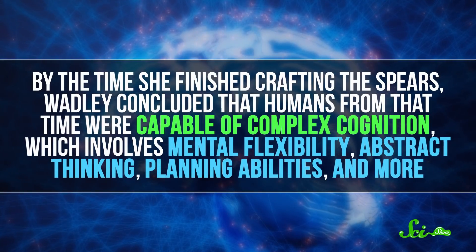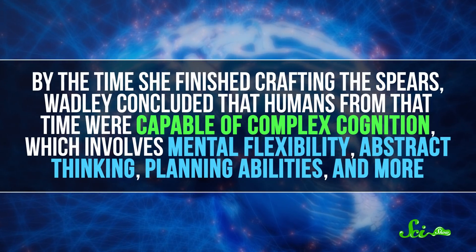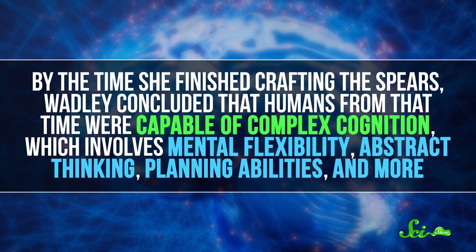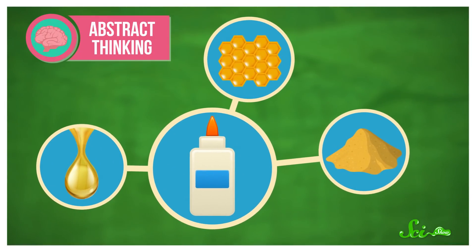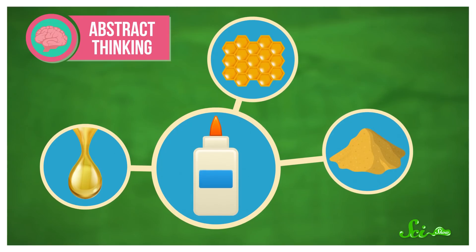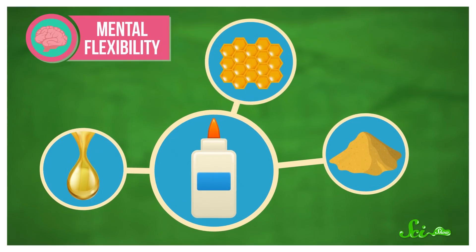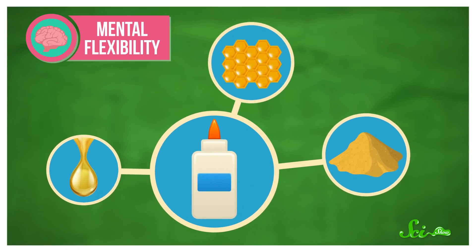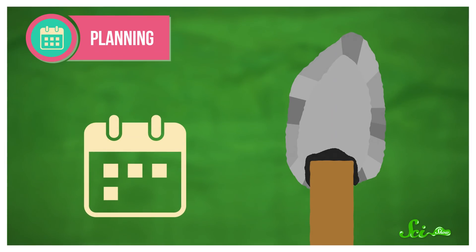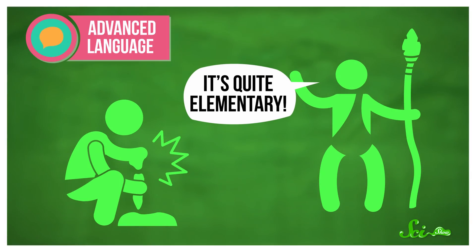By the time she finished crafting the spears, Wadley concluded that humans from that time were capable of complex cognition, which involves mental flexibility, abstract thinking, planning abilities, and more. She proposed that people had to engage in abstract thinking to imagine how to invent a multi-ingredient adhesive. They also needed to be mentally flexible, because each batch of glue has to be prepared differently depending on the stickiness of the sap that particular day. And people were using planning because they needed to wait up to six days for the glue to set.